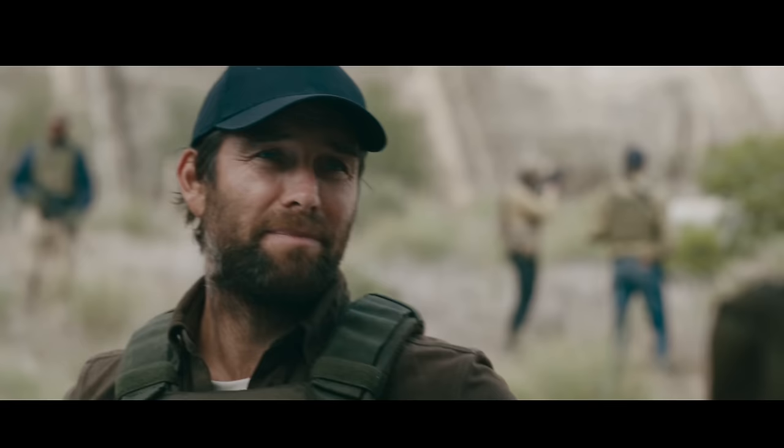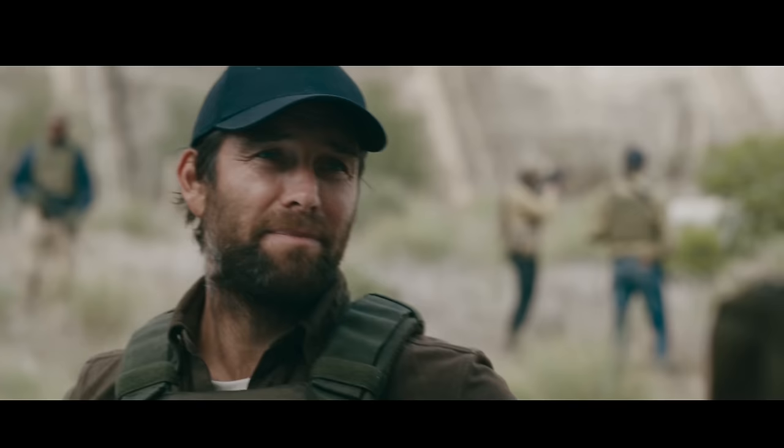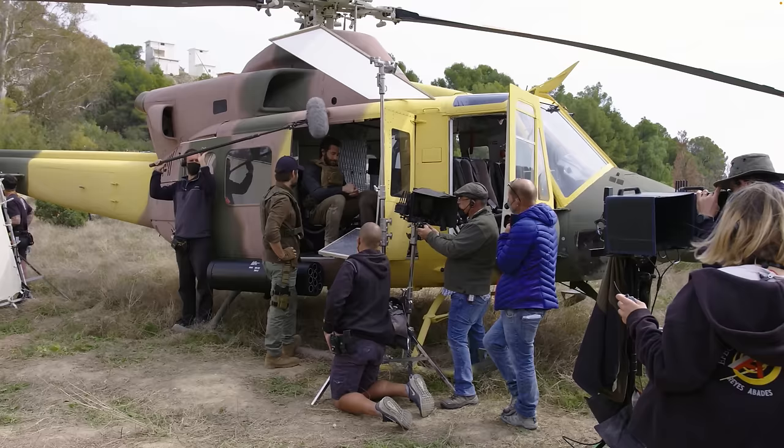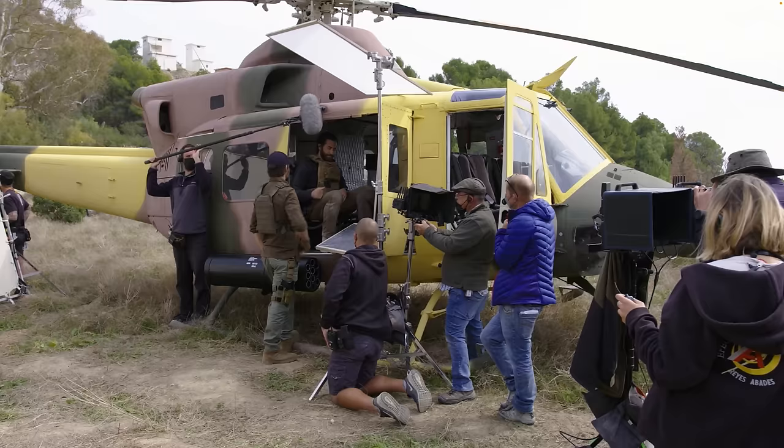For this last shot, the camera is inside a helicopter looking out at the actor. They have a 4x4 diffusion frame above to soften the light. Just before rolling, someone needed a little more light in his eyes, so a crew member is holding a small silver bounce card to boost light under his hat — you know you're trying to get things done quickly when you're using a crew member as a lighting stand.